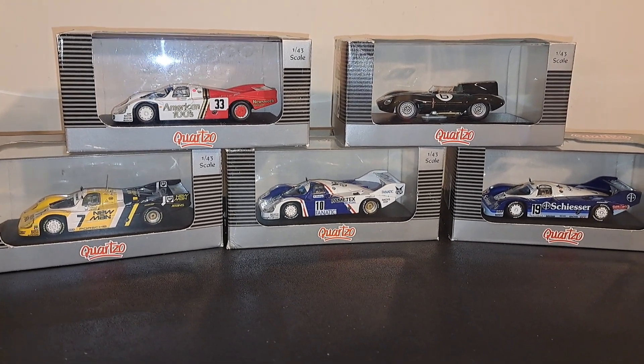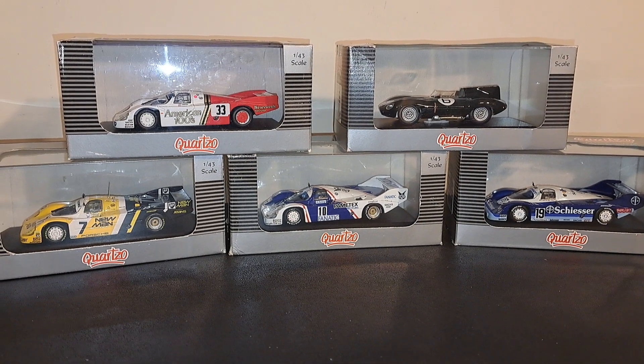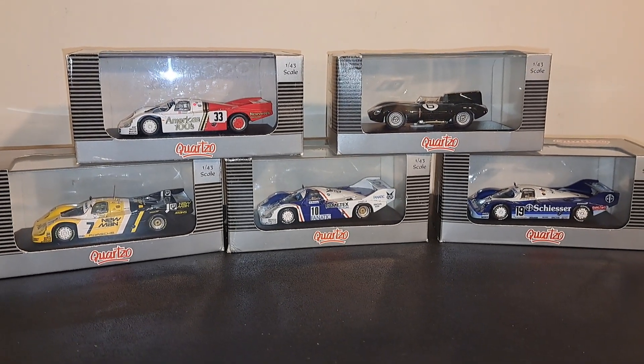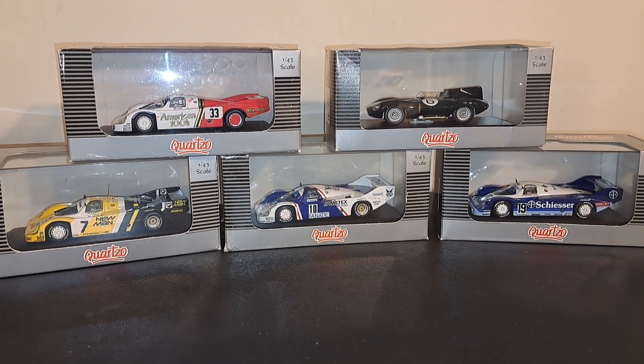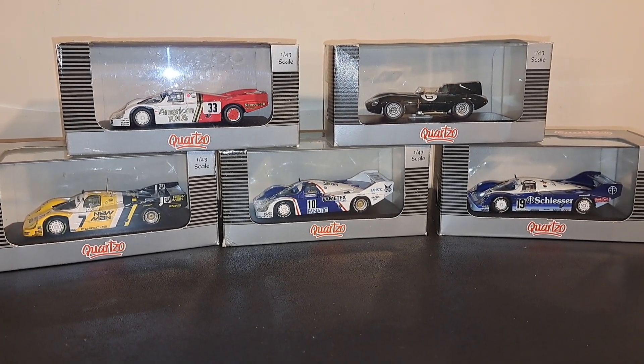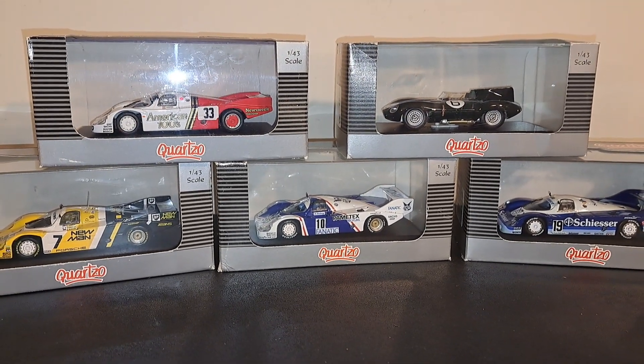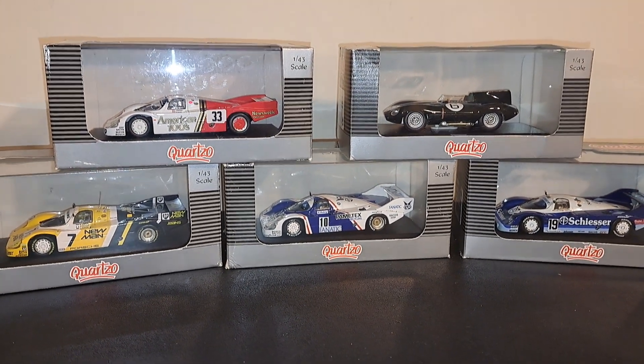Hey guys, welcome back to the channel — it is good to have you. In this episode we're going to take a look at the new series that I've started: Brands You May Want to Buy or Avoid. In this particular episode we are going to look at some cars from a manufacturer named Quartzo.